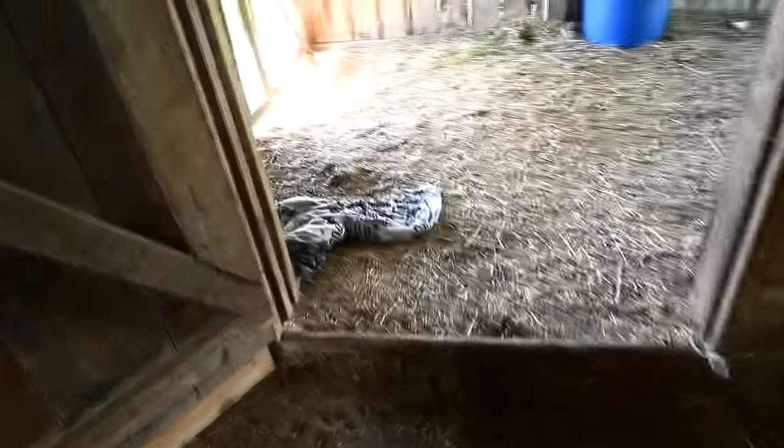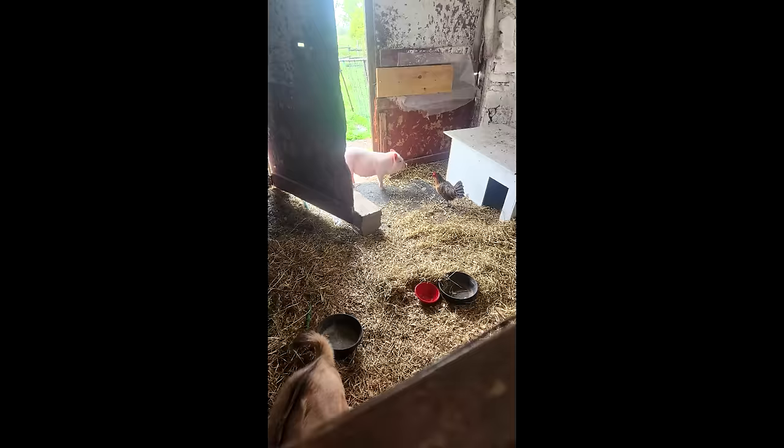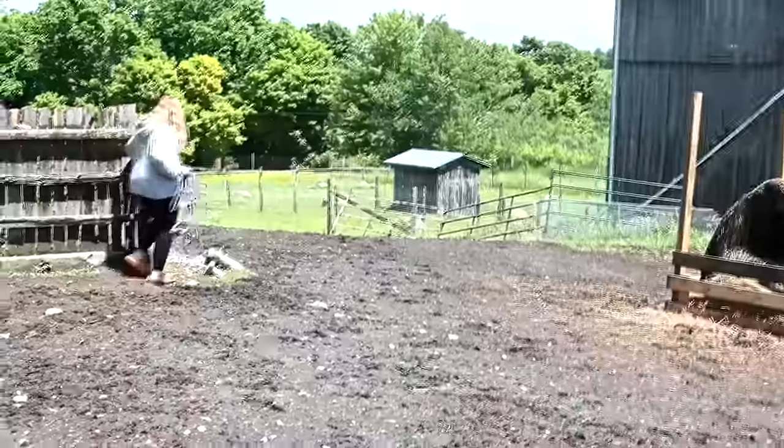It poured rain all morning - it's two o'clock now and it's been raining all day. I really wondered how Posy the pig would fare on her very first day outside, full-time living in the barn in the rain. I wondered if she would come up here and hang out, but she didn't - she actually stayed in the goat barn with the boy goats, and that's exactly where I hoped she would stay.